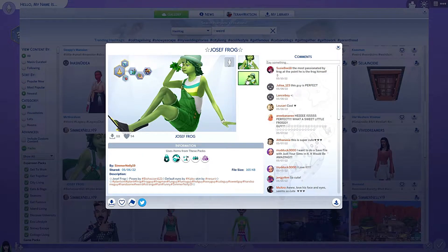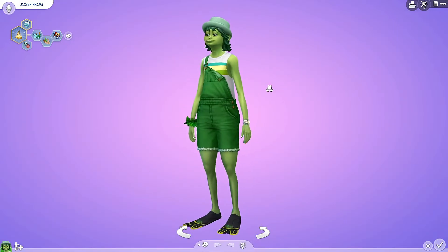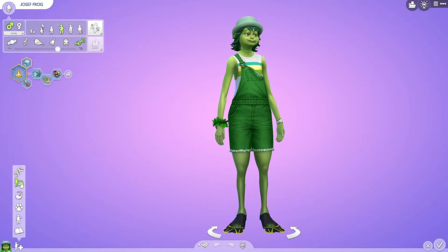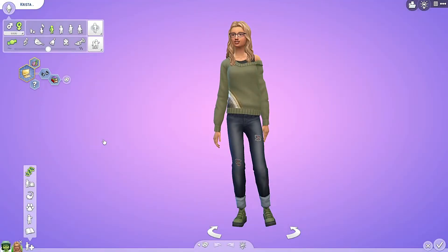This one is awesome — Joseph Frog from Simmer Nelly 19. Love him. Oh, the flippers! Perfect. I think he was created for the frog scenario. But let's find him a mate. Oh, she is adorable.